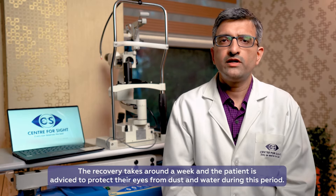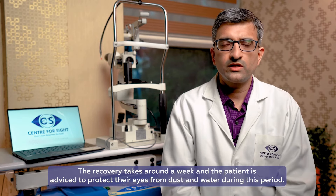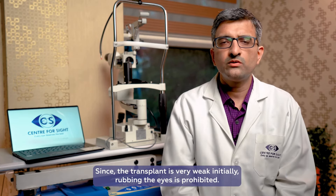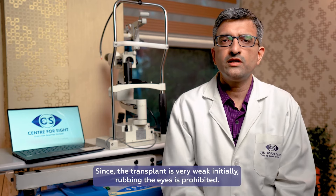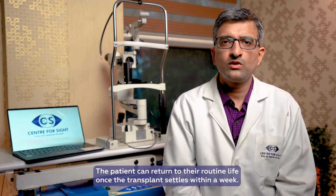In recovery, there is about 1 week's time, in which we have to protect our eye from dust and water. We must not rub the eye, because initially when the layer transplant is done, it is very weak. Within a week, the tissue sets in the eye and we can resume our routine life.